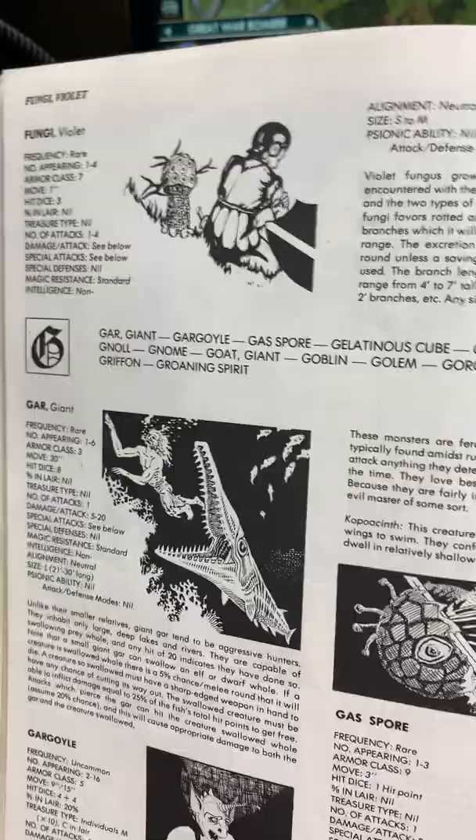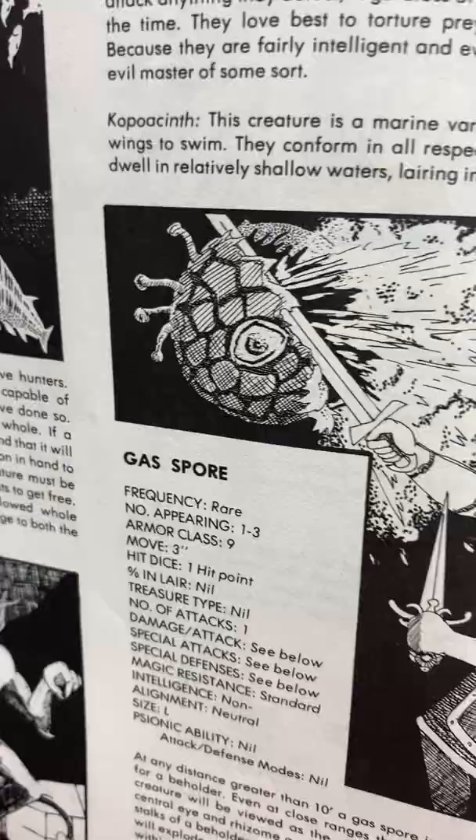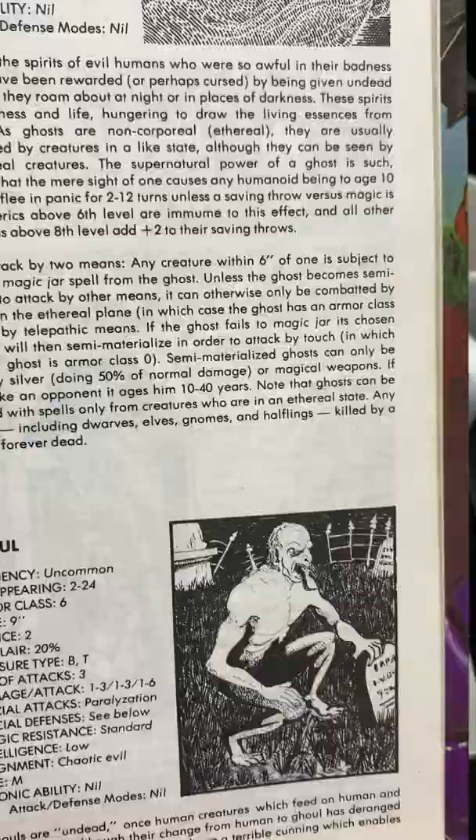This is my favorite out of all the books. The Fiend Folio is always the silly monsters. Gargoyles. Gas spore. Gelatinous cube — believe it or not, there's no picture of a gelatinous cube. But there are ghouls and ghosts. I'm going a little quick.